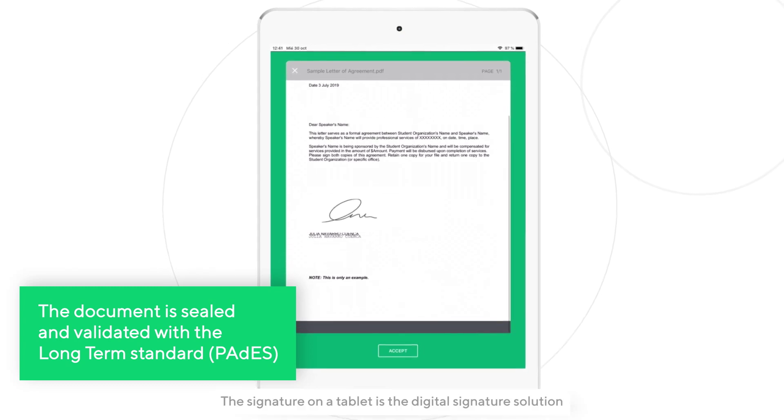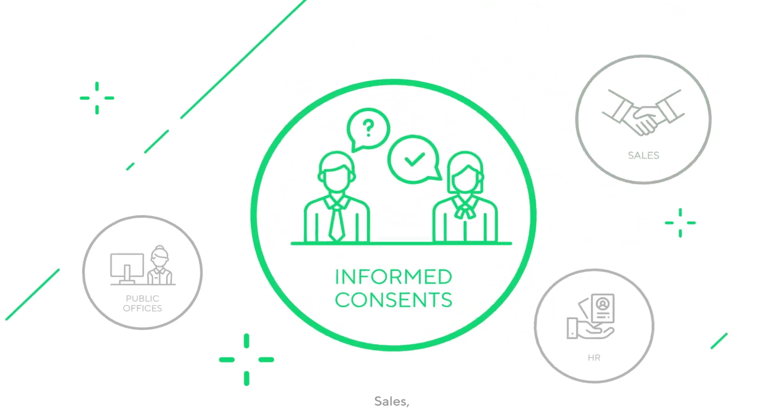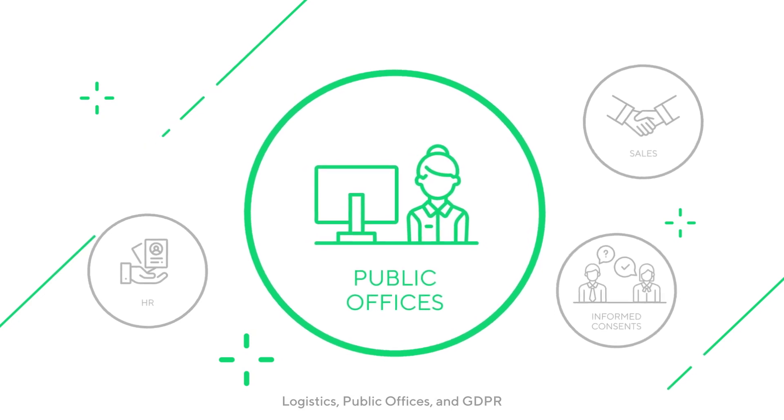The signature on a tablet is the digital signature solution widely used by our clients for sales, informed consents, human resources, logistics, public offices, and GDPR.